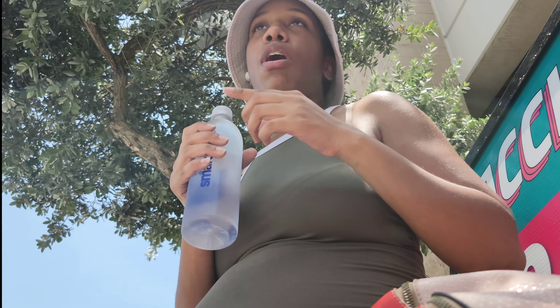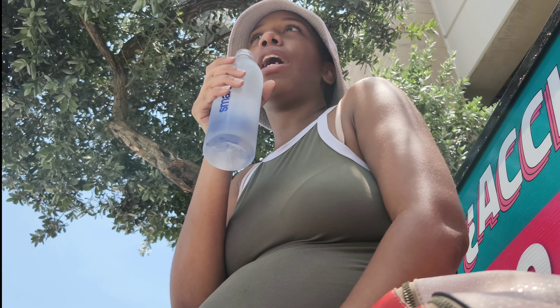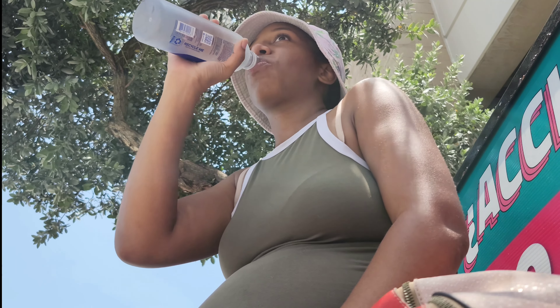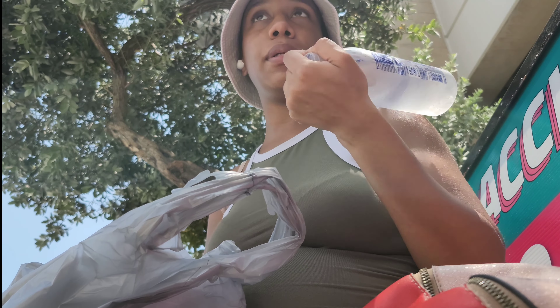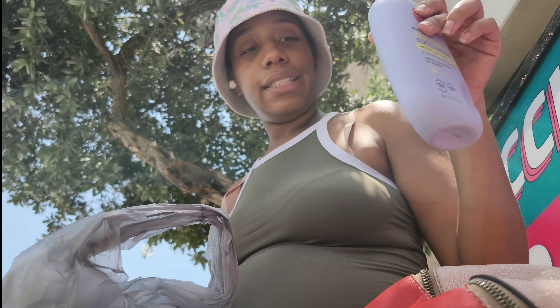If you drink smart water, you're not too smart. I'm gonna show everything I got. I got smart water, hand soap — yep, I got this.